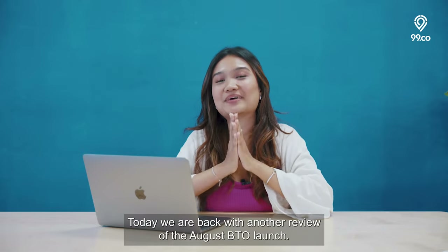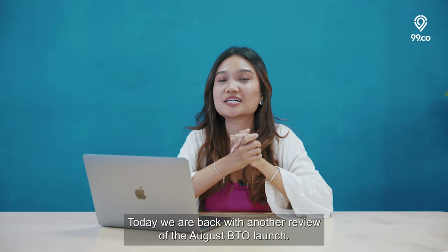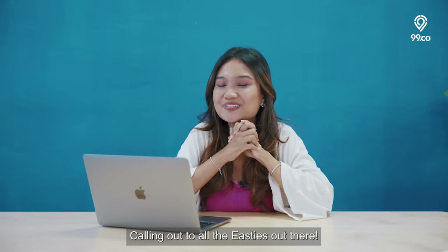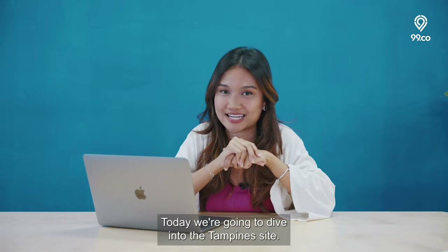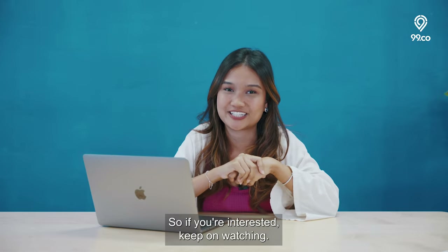Hello everyone! Today we are back with another review of the August BTO launch. Calling out to all the Easties out there, today we're going to dive into the Tampines site. So if you're interested, keep on watching!